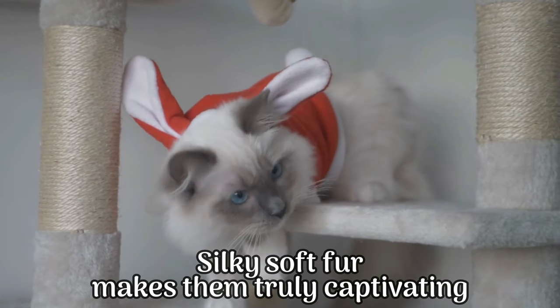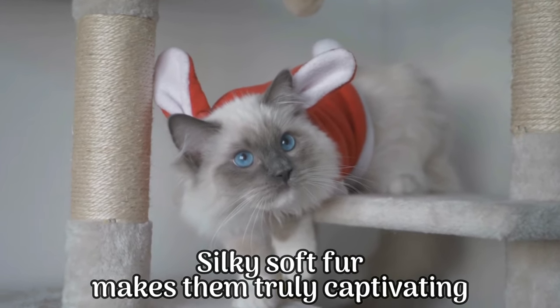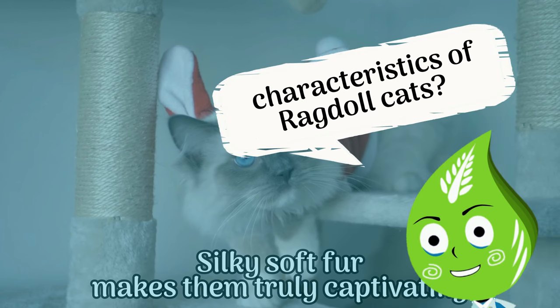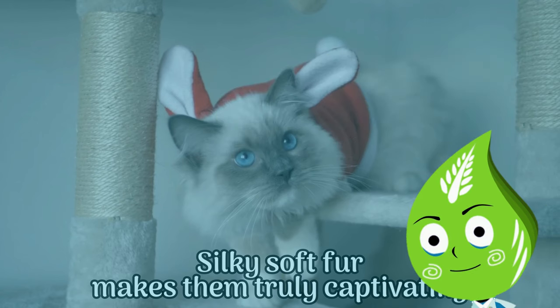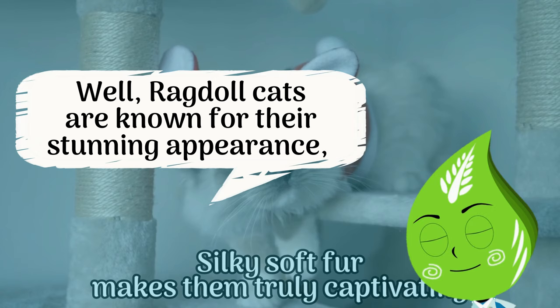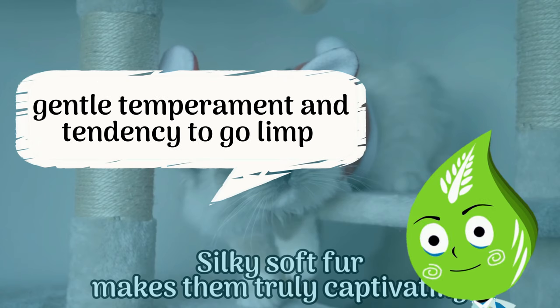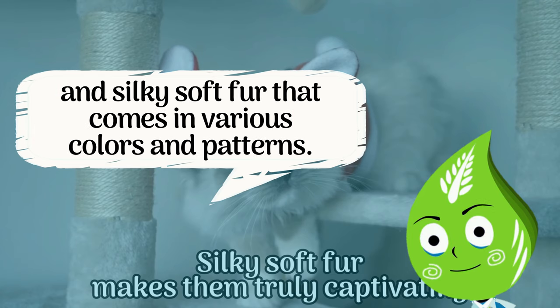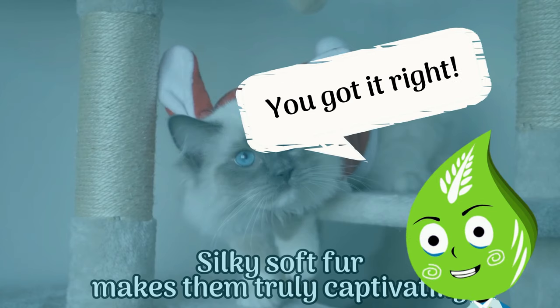Quiz time: what are some unique characteristics of ragdoll cats? Ragdoll cats are known for their stunning appearance, gentle temperament, and tendency to go limp and relax when picked up. They have striking blue eyes and silky soft fur that comes in various colors and patterns. That is correct!